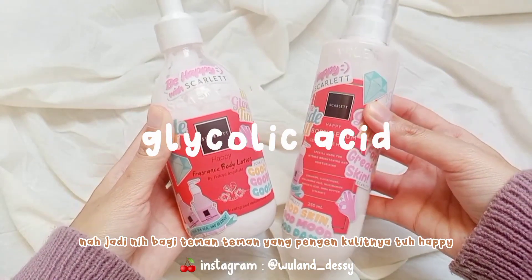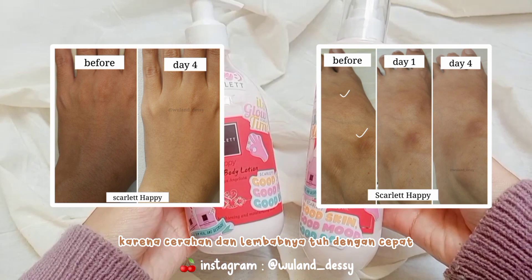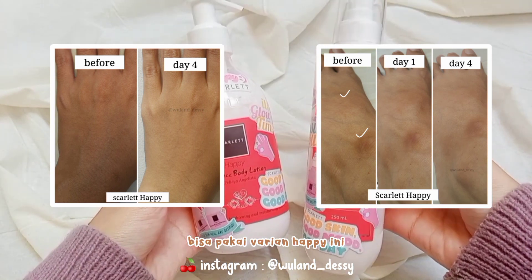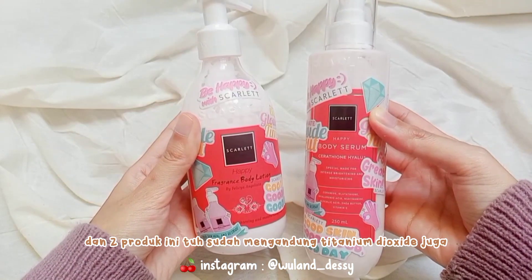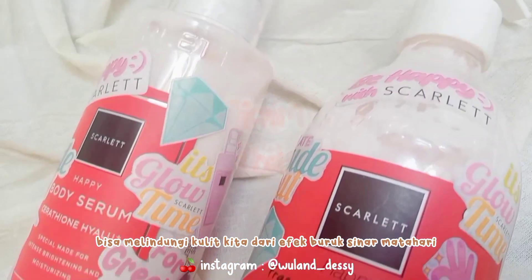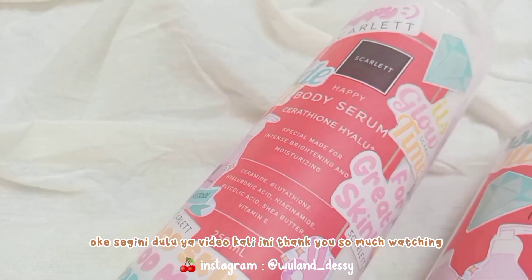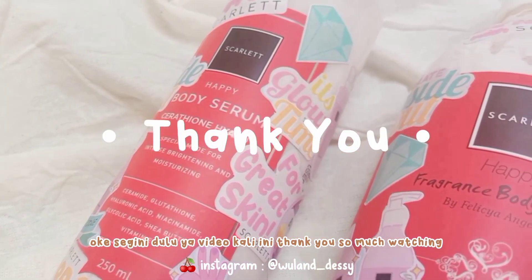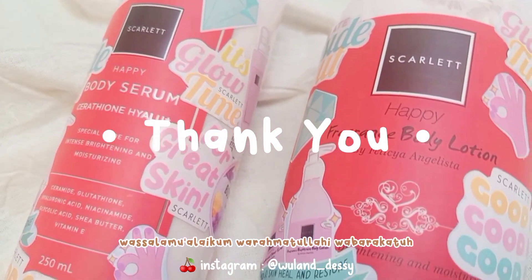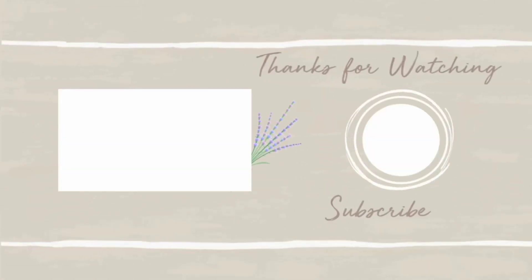Jadi aku udah ngerasain sendiri manfaatnya dari 2 produk ini, karena kandungannya juga bener-bener bagus dalam hal mencerahkan, seperti niacinamide, glutathione, dan glycolic acid. Nah jadi bagi temen-temen yang pengen kulitnya happy karena cerahan dan lembabnya dengan cepat, bisa pakai varian Happy ini. Dan 2 produk ini sudah mengandung titanium dioxide juga, jadi bisa melindungi kulit kita dari efek buruk sinar matahari. Oke segini dulu ya videoku kali ini, thank you so much for watching, see you on my next video. Wassalamualaikum warahmatullahi wabarakatuh.